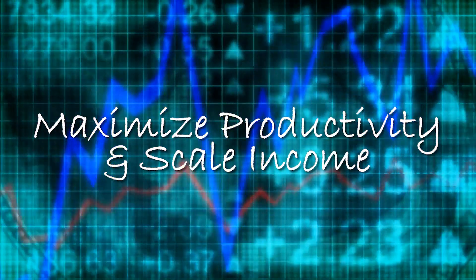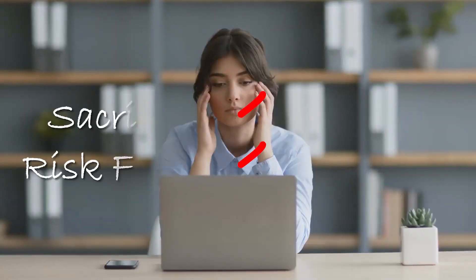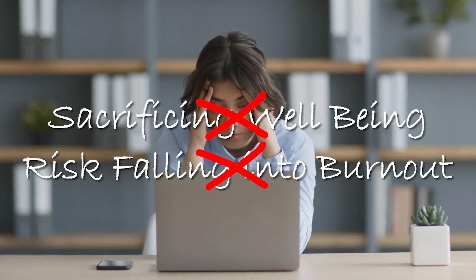Hey friends, welcome back to the channel and another video. As you may know by now, this channel is dedicated to help primary care physicians, particularly RVU-based primary care physicians, maximize productivity and scale their income without sacrificing their well-being or risk falling into burnout.